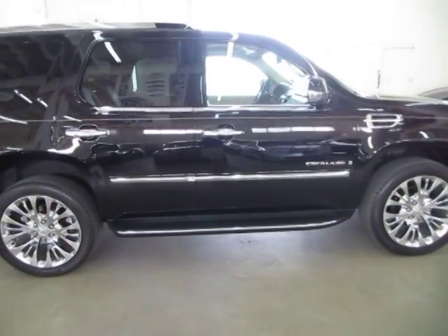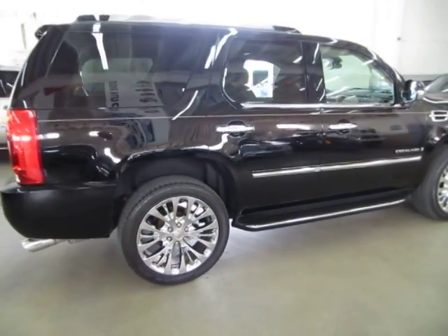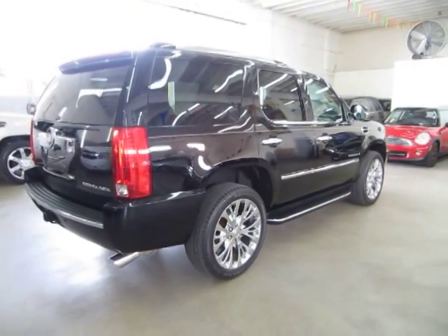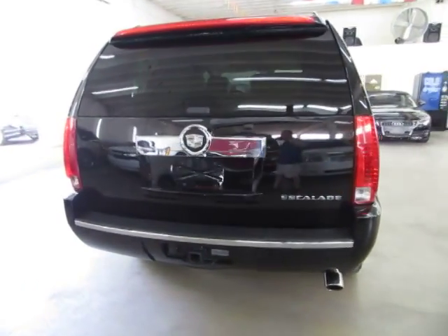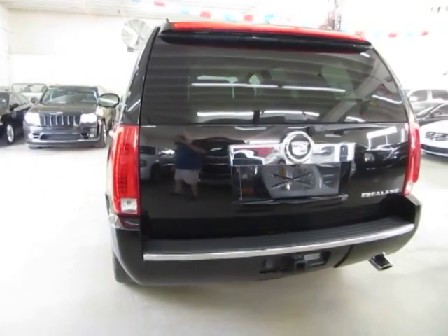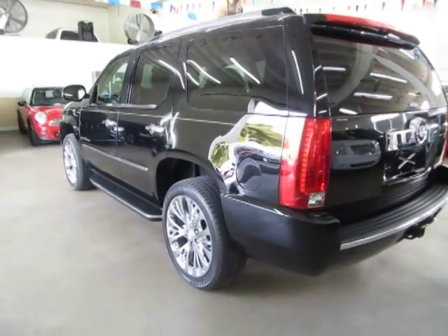We're located at 3200 NW 37th Street, Miami, Florida 33142. Open Monday to Friday from 9am to 6pm, Saturdays 9 to 5, and we're always closed on Sundays. We have been in the car business since 1992 and have sold over 31,000 cars.